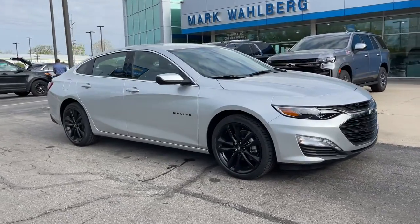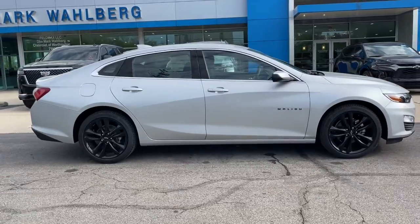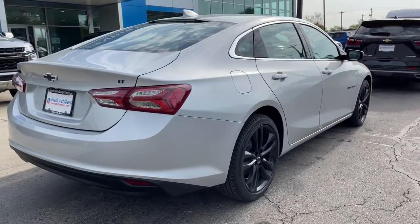Hop into the 2022 Chevrolet Malibu. The Malibu delivers the comfort and convenience of a four-door luxury midsize with the refined agility and sculpted looks that inspire true driving pleasure.